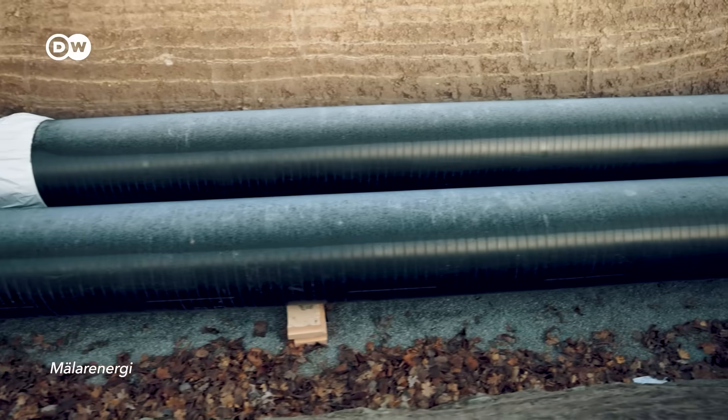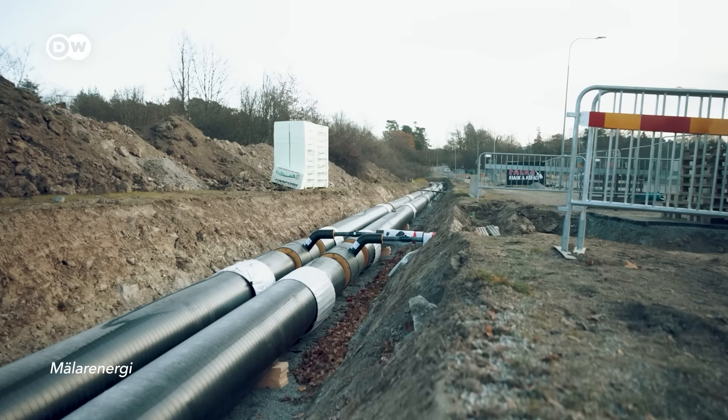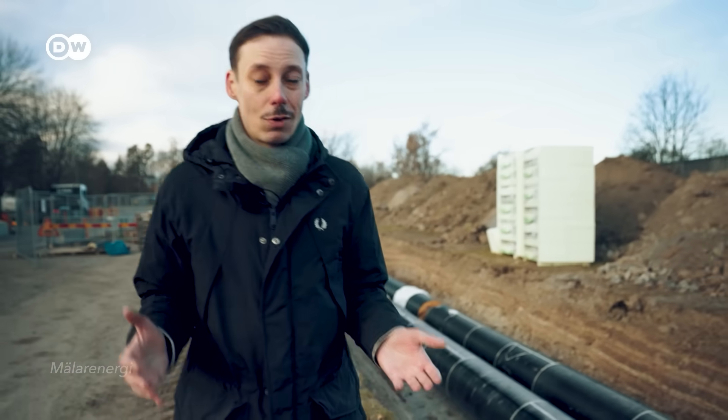Pretty much all houses here — 98% of them — are connected to pipes like these. There's a huge network of 900 kilometers just in this city, and their main purpose is to keep people warm.